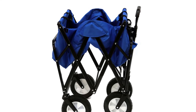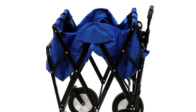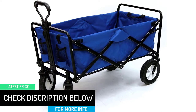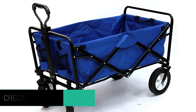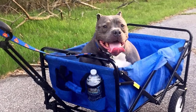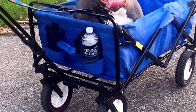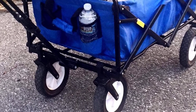Easily haul your gear with the Mack Wagon. Great for trips to the park, camping, outdoor sporting events, gardening, grocery shopping, and much more. The accordion-style floor makes setup and breakdown a breeze, and it folds easily for compact storage. Built to last with a heavy-duty powder-coated steel frame and 600D denier fabric, the telescoping adjustable handle locks and extends, allowing effortless transport across multiple surfaces. Simple yet more than adequate enough to meet all your everyday wagoning needs and event planning.